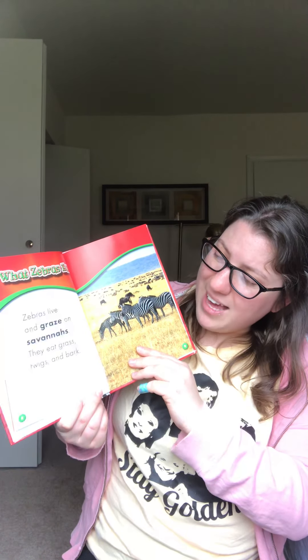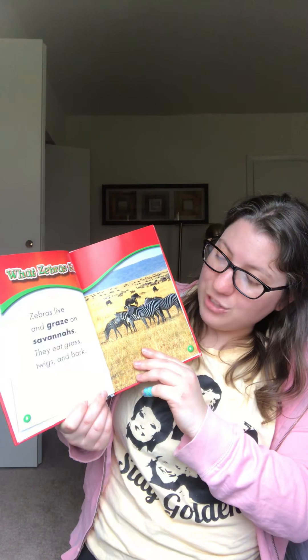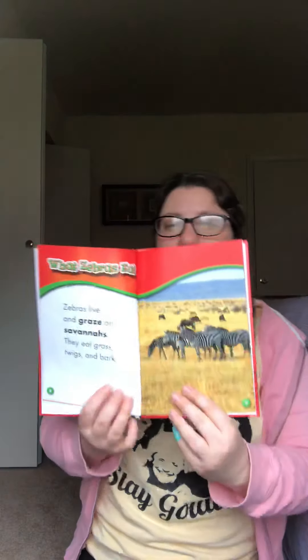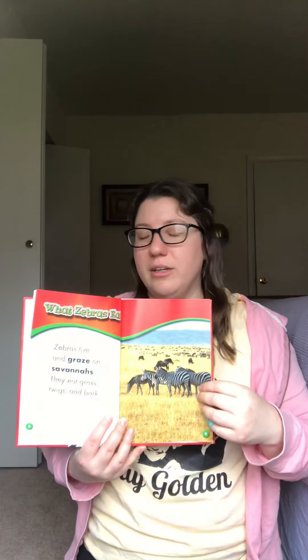Zebras live and graze on savannas. They eat grass, twigs, and bark. See, this book just taught me something new. I didn't know that zebras ate bark, but now I do.